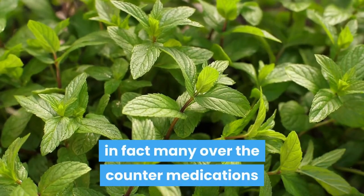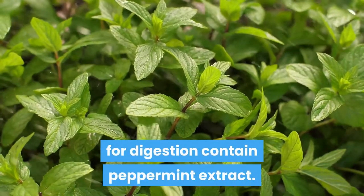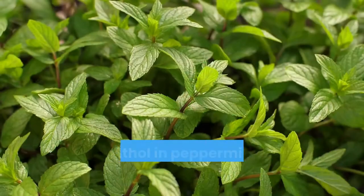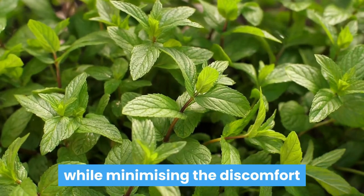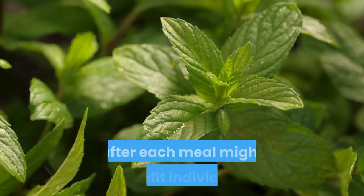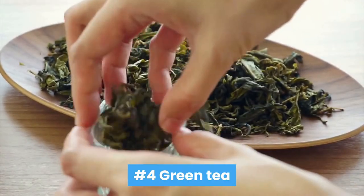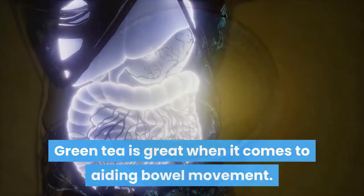Number three: peppermint tea. Peppermint tea is great for gastrointestinal health. In fact, many over-the-counter medications for digestion contain peppermint extract. It's a popular organic solution for dealing with digestion disorders such as irritable bowel syndrome. The menthol in peppermint might assist in moving stool through while minimizing the discomfort that triggers stomach cramps and bloating. Consuming a cup of peppermint tea after each meal might benefit individuals who experience irregularity and indigestion.